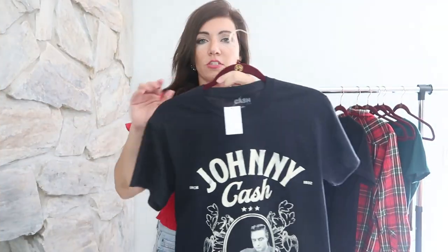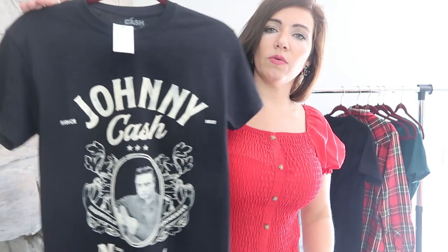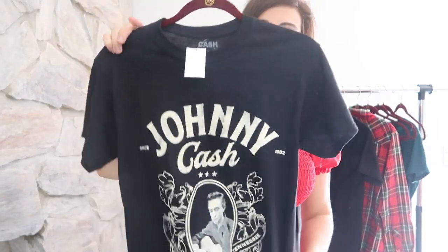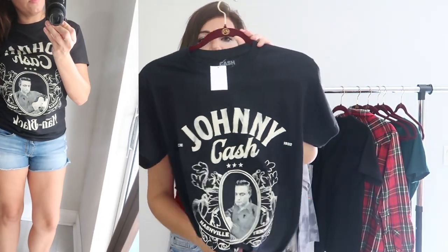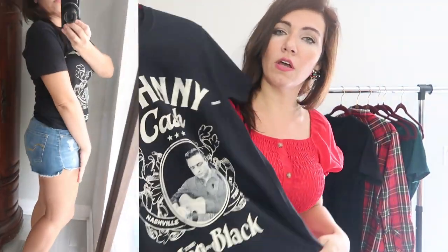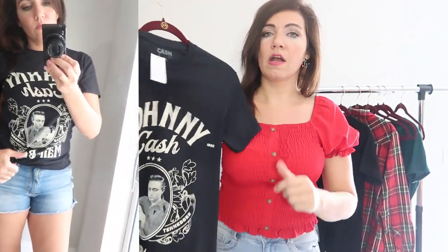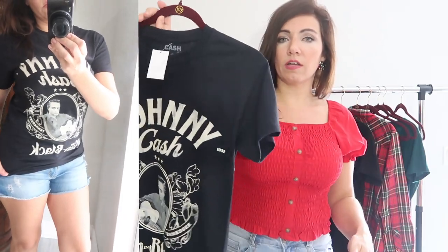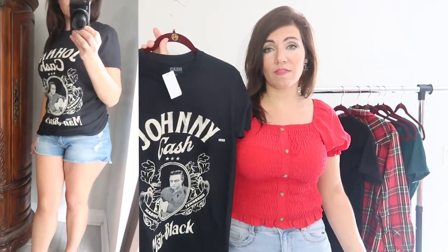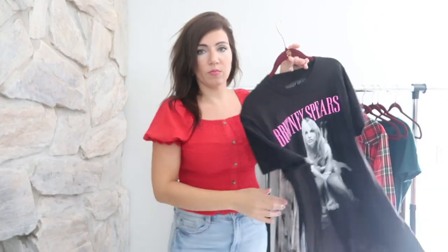The next pick is this Johnny Cash tee, which was $7.88, and I also got the men's small on this one. This same print is used on a lot of Daydreamer tees which retail for over $50. You can cut the sleeves and then maybe tie it up to get that same look. I also saw on Etsy they had this same tee — they probably bought a bunch from Walmart and bleached it to give it a real tie-dye look. So even as it is or you can DIY it, you'll have a really trendy piece for only $7.88.